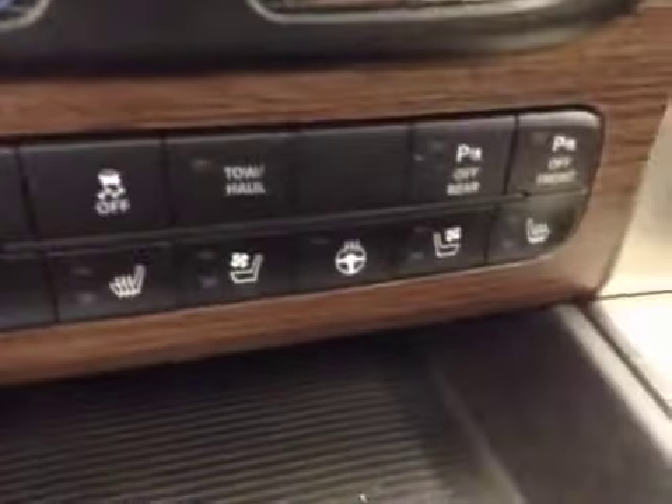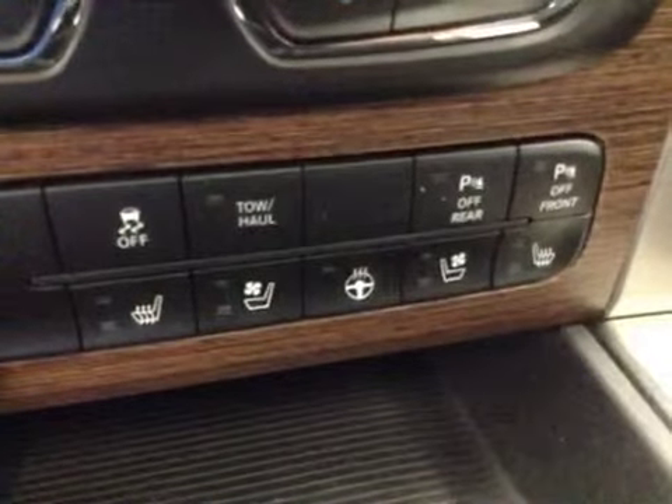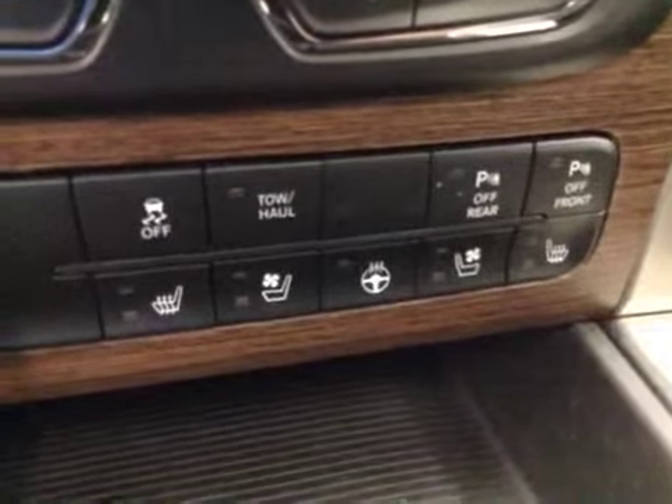Trailer brake, traction control, and rear park assist, heated and cooled seats, heated steering wheel. Upholstery is leather, color is black.